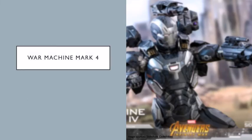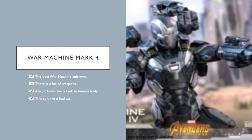Number 2: War Machine Mark 4. I know it's not technically an Iron Man suit, but it's considered one because Tony made that suit. It's the best War Machine suit ever — it looks like a tank in a human body and has a lot of weapons. It's a badass suit for me because it looks wonderful and is loaded with firepower. When a whole army of bad guys is coming, this suit can make the day. You can see it in action at the end of Avengers Infinity War in the Wakanda final fight.